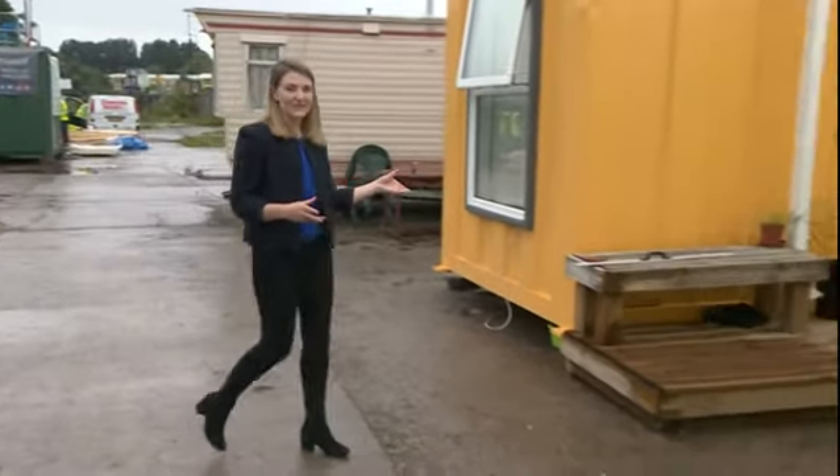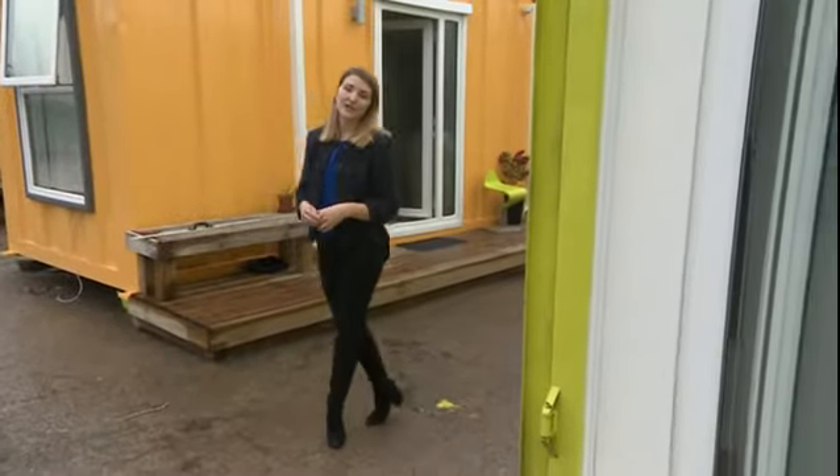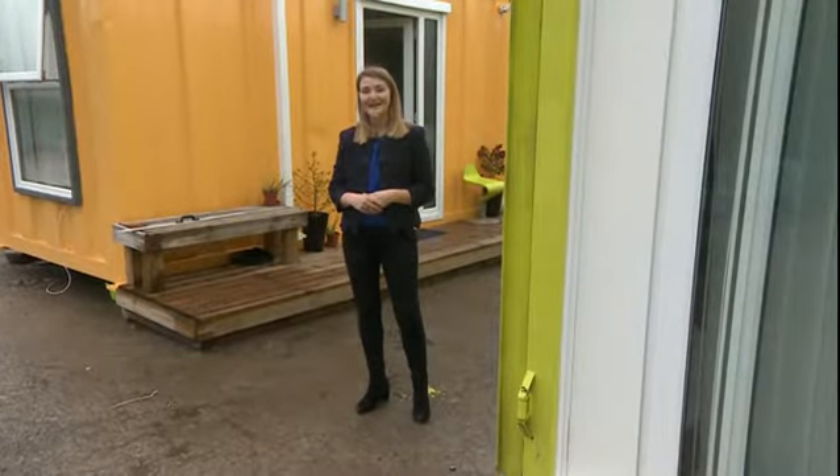The plan is to convert 12 of these shipping containers — 10 as living accommodation and another two as a restaurant and laundrette. They'll then all be moved to a private site where they'll become a gated community.